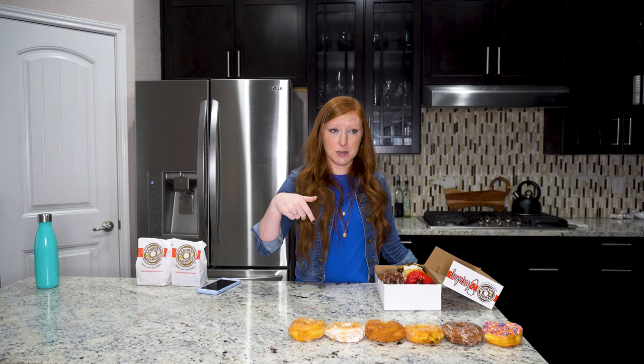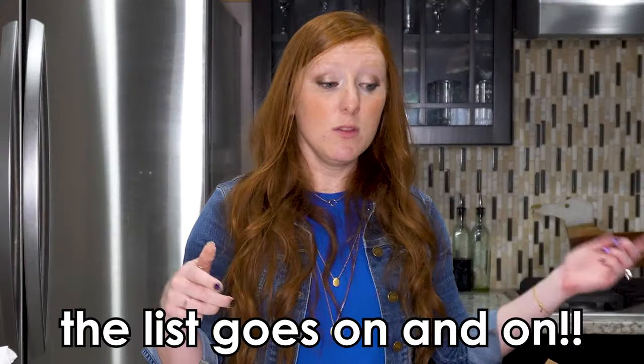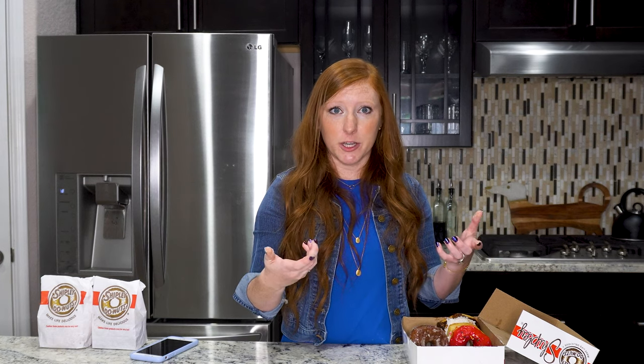Let me know what your favorite donut is down in the comments. Maybe next time I'll do all their filled donuts, or all of their cake donuts, or all of their kolaches. Did you know that Shipley's will actually make you beignets? You just have to order them and they'll make them fresh for you. We don't have to go to New Orleans to get really good beignets — we could probably just get them at Shipley's. Anyways, let's carry on.